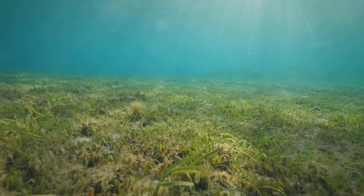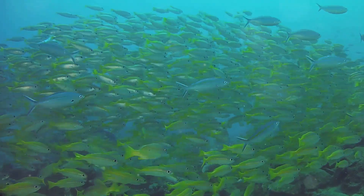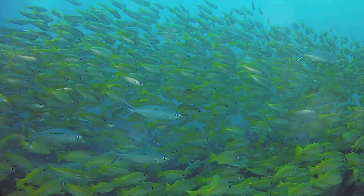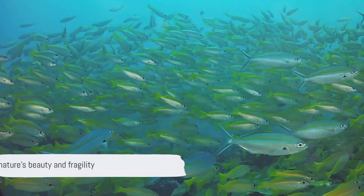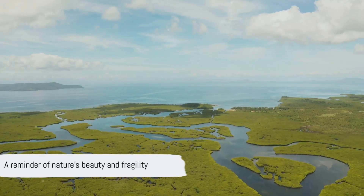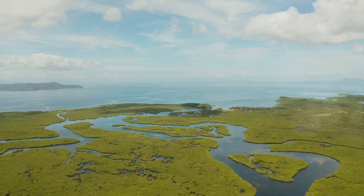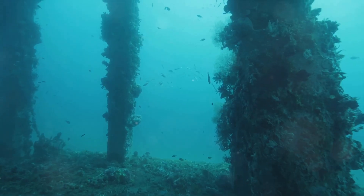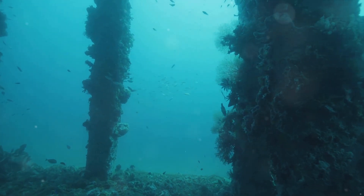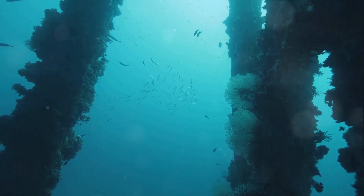In summary, the Indian River Lagoon is a unique and diverse ecosystem that serves as a home to an array of life forms. Its seagrass beds, mangroves, bird populations, and marine mammals all play vital roles in maintaining this balance of life. It is a shining example of the beauty and intricacy of nature, a place that reminds us of the importance of protecting and preserving our planet's precious ecosystems. So the next time you gaze upon the Indian River Lagoon, remember the world beneath its surface — a world teeming with life, a world that is as beautiful as it is fragile.